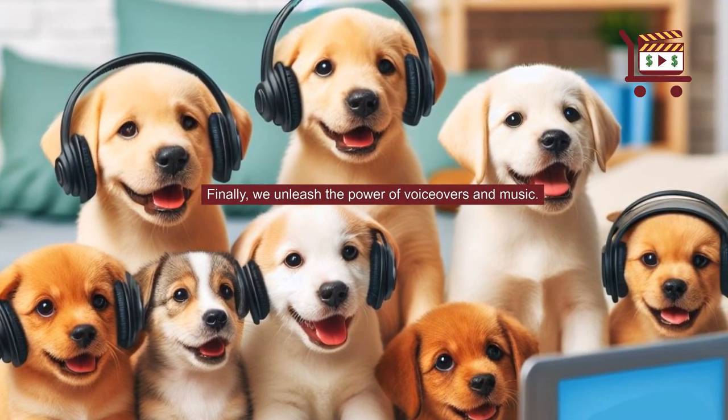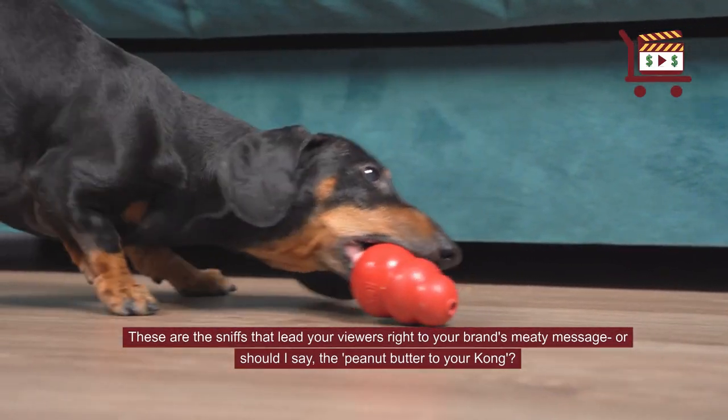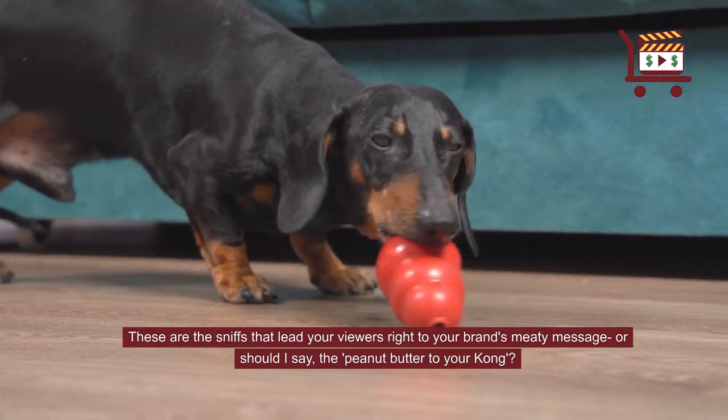Finally, we unleash the power of voiceovers and music. These are the sniffs that lead your viewers right to your brand's meaty message — or should I say, the peanut butter to your Kong.